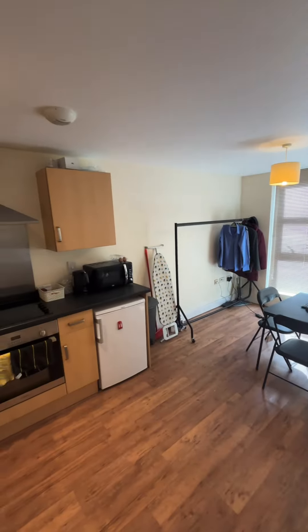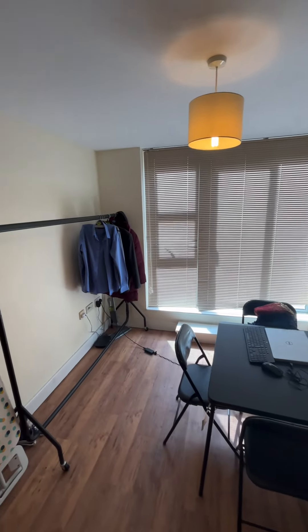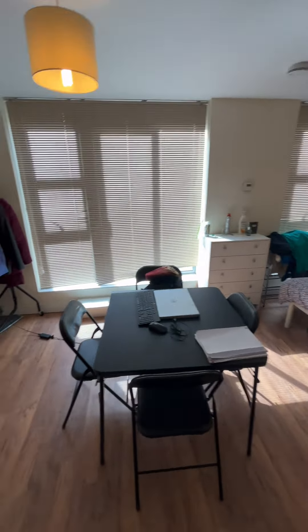We've got the living room space as you can see — great condition.